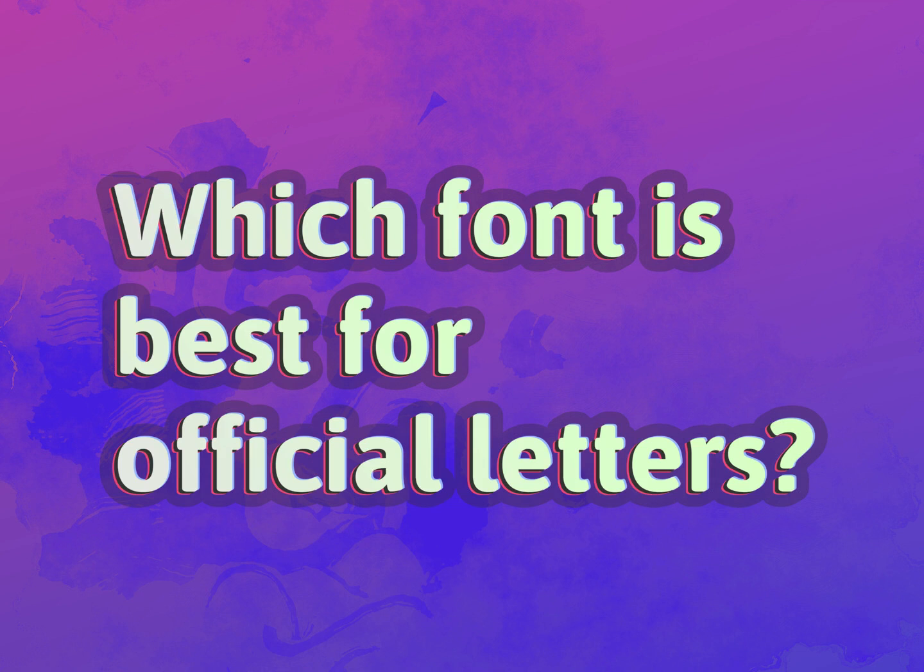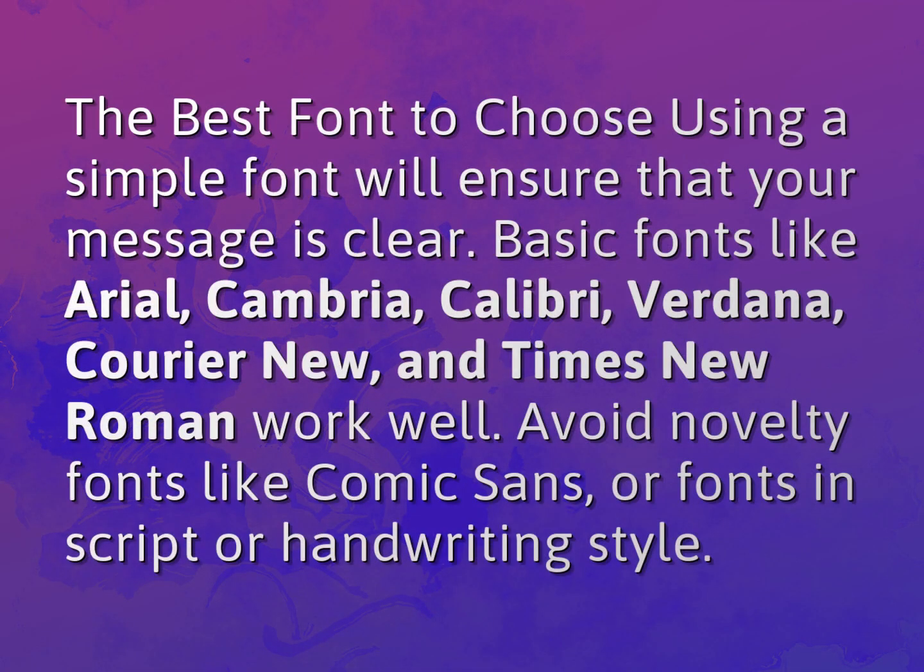Which font is best for official letters? Our mission is to provide accurate answers. The best font to choose: using a simple font will ensure that your message is clear.